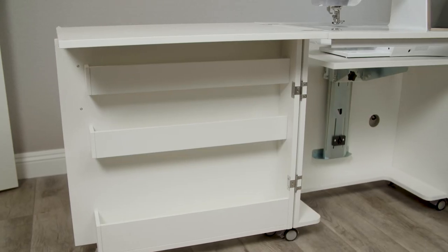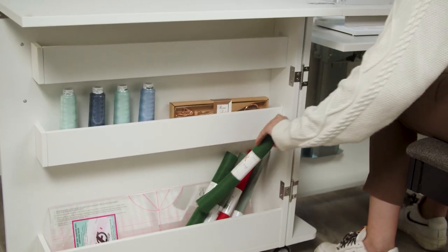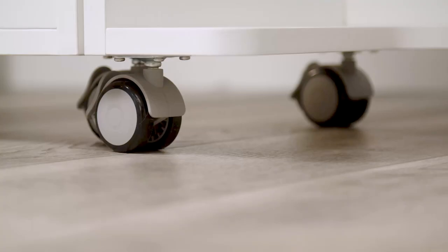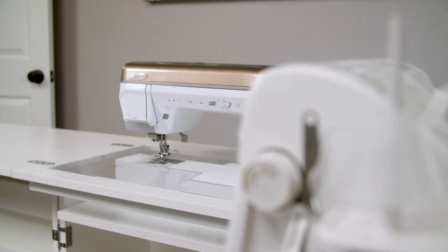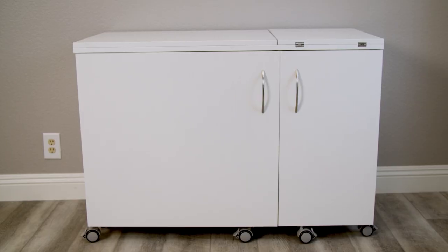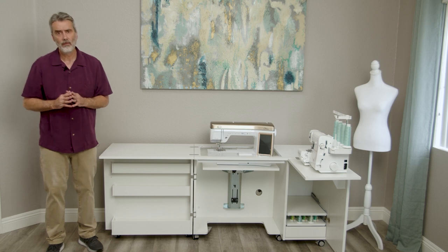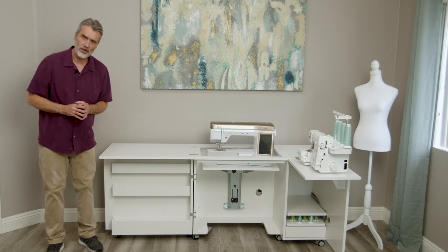On the door, you have plenty of shelves for storage of different notions. The cabinet also is equipped with locking casters, as well as beautiful accents that complete the entire piece. This cabinet is available in a variety of finishes. Click on the link for more information.